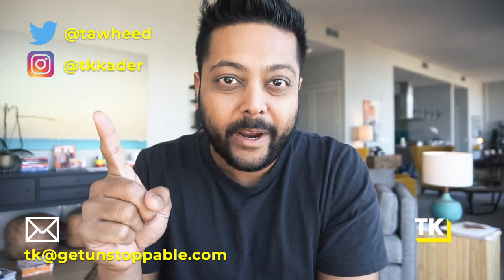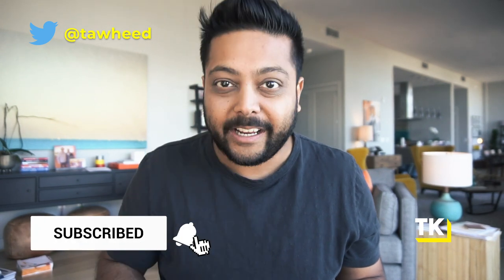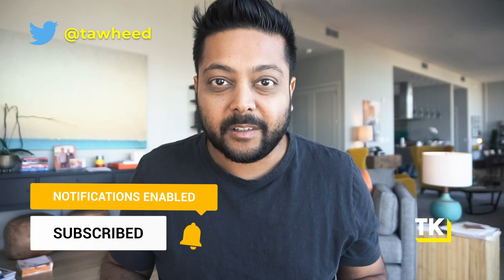What's up everybody, welcome to Unstoppable, I'm TK. On this channel, I help SaaS founders like you grow your SaaS businesses faster with an unstoppable strategy. If you are new to the channel, I drop a video like this with actionable strategies and tactics to grow your SaaS business three times a week. So be sure to hit the subscribe button and that bell icon so you'll get notified every single time I drop an episode.